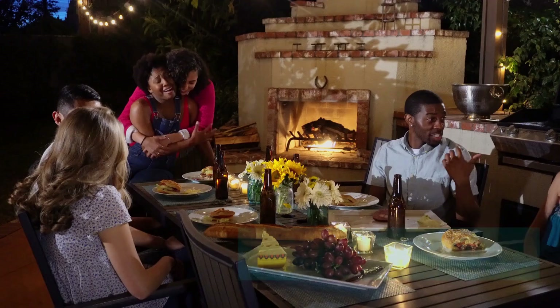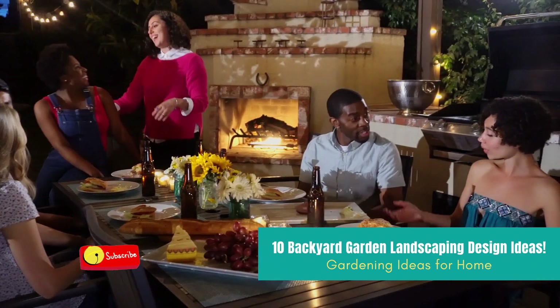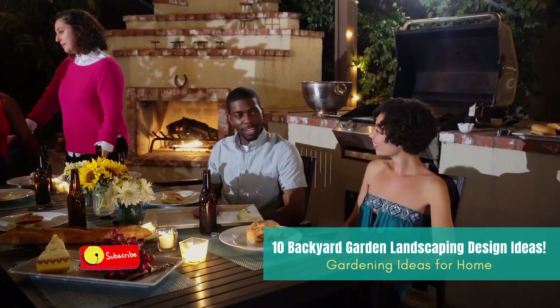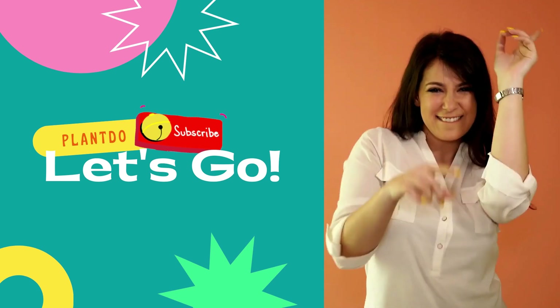Hi home gardeners, welcome back to the Plant Do channel. This time I'll give you a video about seven farmhouse landscaping ideas for a backyard you'll love. Before we go to the video, don't forget to like and subscribe to support this channel. Okay, let's go to the video.